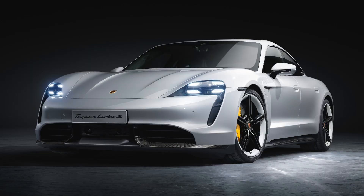Hello and welcome to Revolution by Out-of-Spec Motoring. Today we're talking all things Porsche Taycan.